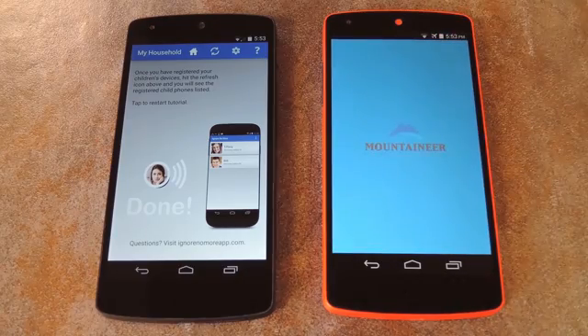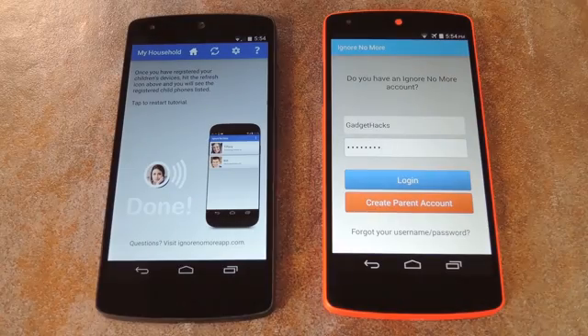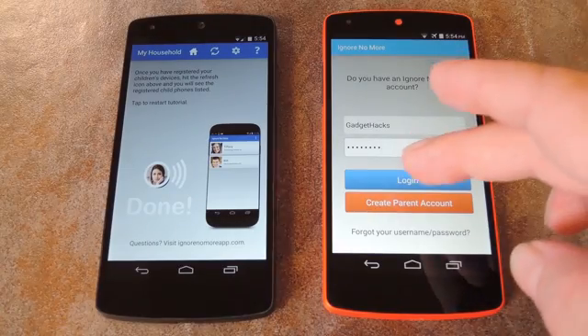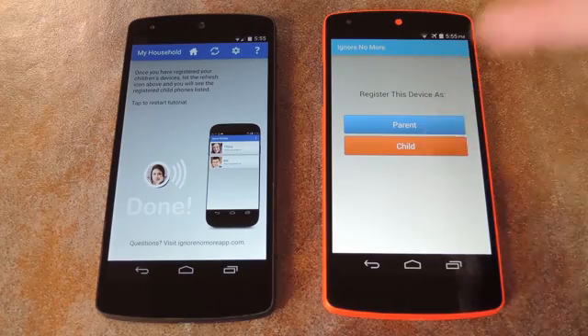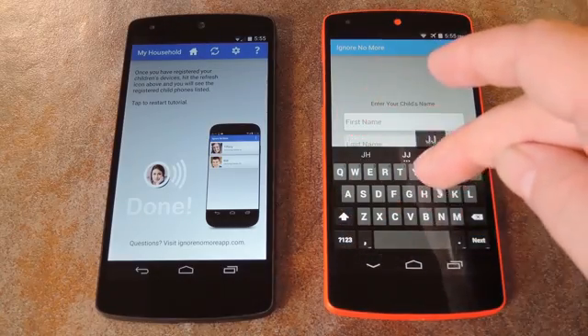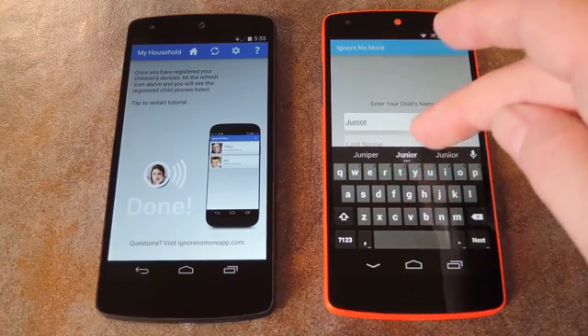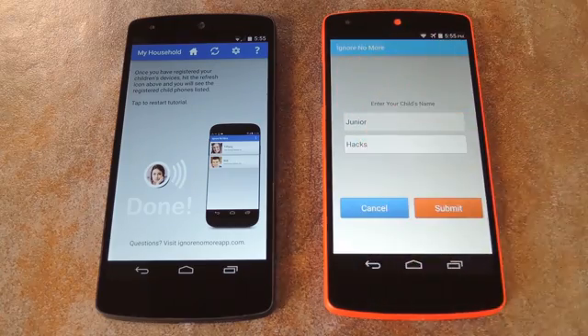When you run this app on the child's phone for the first time, everything will look the same. But this time, rather than tapping Create Account, just log in with the same account credentials that you just created on your own phone. After that, you'll be asked to register this device as either a parent or a child. Since this is my hypothetical kid's phone, I'll go with Child. From here, you can enter your child's name. This is how the devices attached to your account will be labeled when you go to lock one of them, so it's a lot more intuitive than, say, device 1 and device 2.